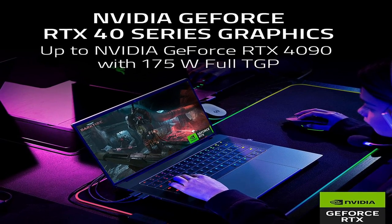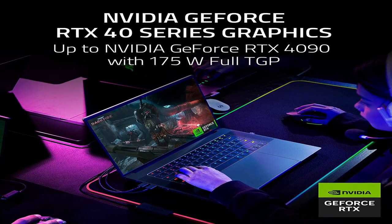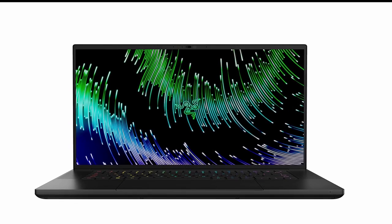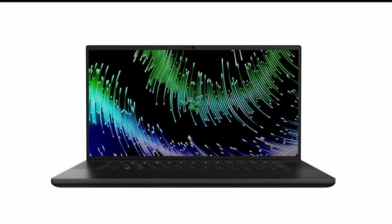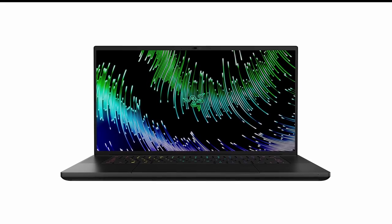The laptop also has a 15.6-inch full HD IPS display which comes with a 144Hz refresh rate and a 3ms response time, making it perfect for gaming. It also has a full-size keyboard with programmable RGB lighting, so you can customize your gaming experience. Additionally, the laptop has a long-lasting battery, which gives you up to 8 hours of use on a single charge.